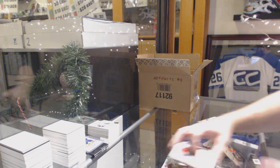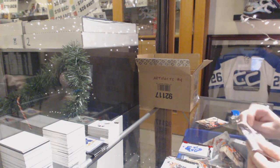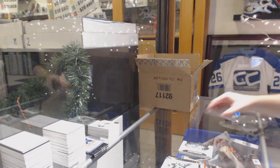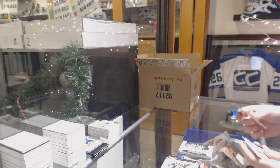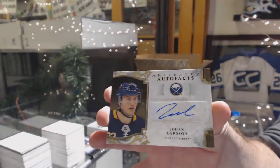$3.99, Auston Matthews. Rookie Redemption, St. Louis Blues. And an autofax, Johan Larsson.